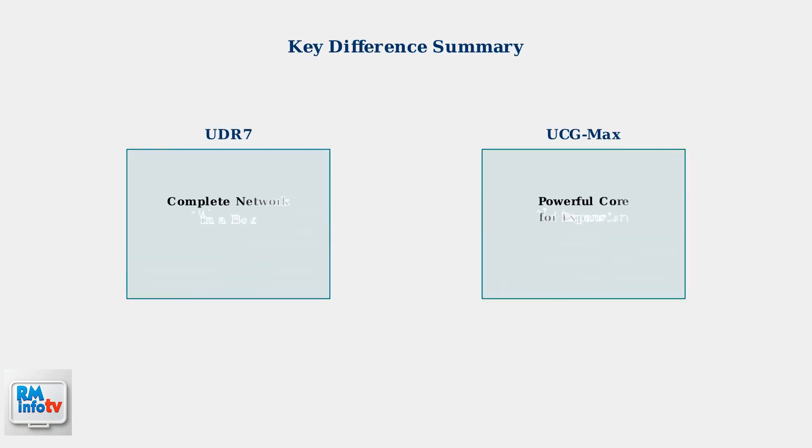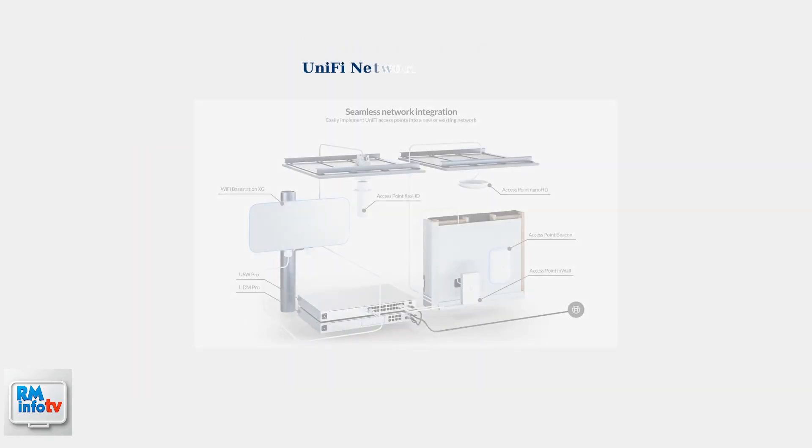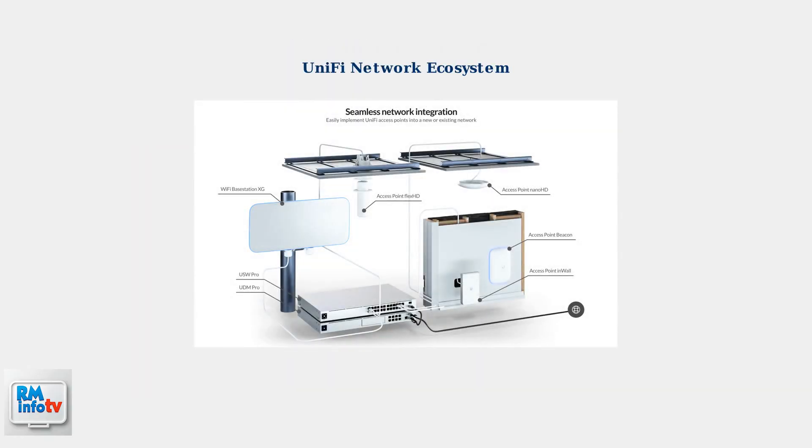To illustrate the key difference: the UDR7 provides everything you need in one package, while the UCG Max serves as the foundation that you build upon with additional Unified Devices. This fundamental difference determines which device is right for your specific networking needs and expansion plans.